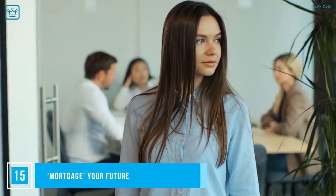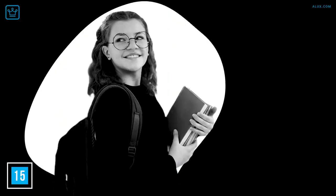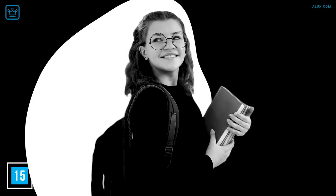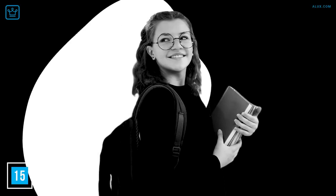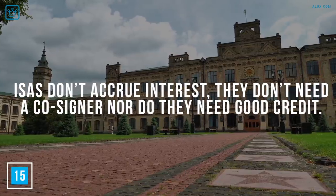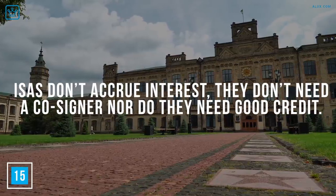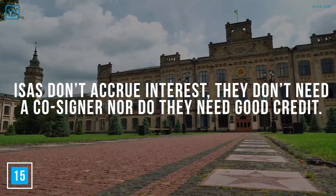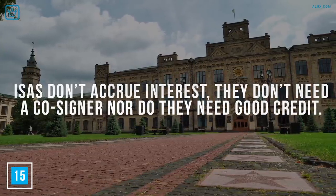Number 15: Mortgage Your Future. There's a new way that college students are raising money — by mortgaging their futures. This is an Income Share Agreement, or ISA, whereby a company gives a student funding for school in exchange for a portion of their future salary. According to Investopedia, ISAs don't accrue interest, they don't need a cosigner, nor do they need good credit. But the market is quite unregulated at the moment, so if this is something you're keen on, make sure to do your homework first.